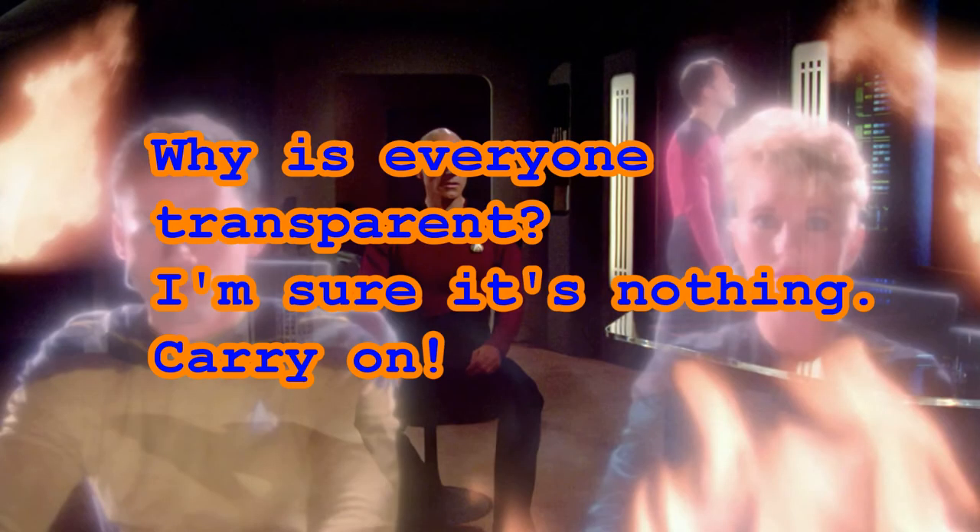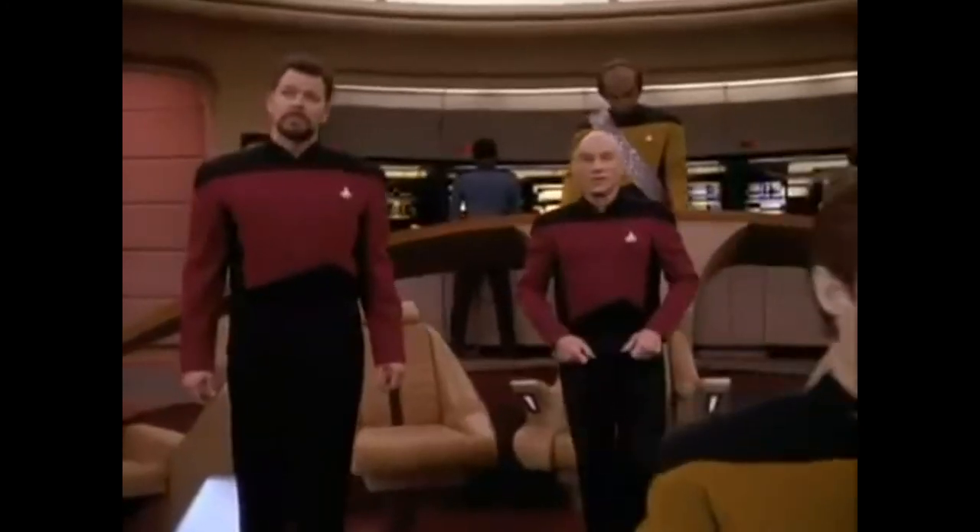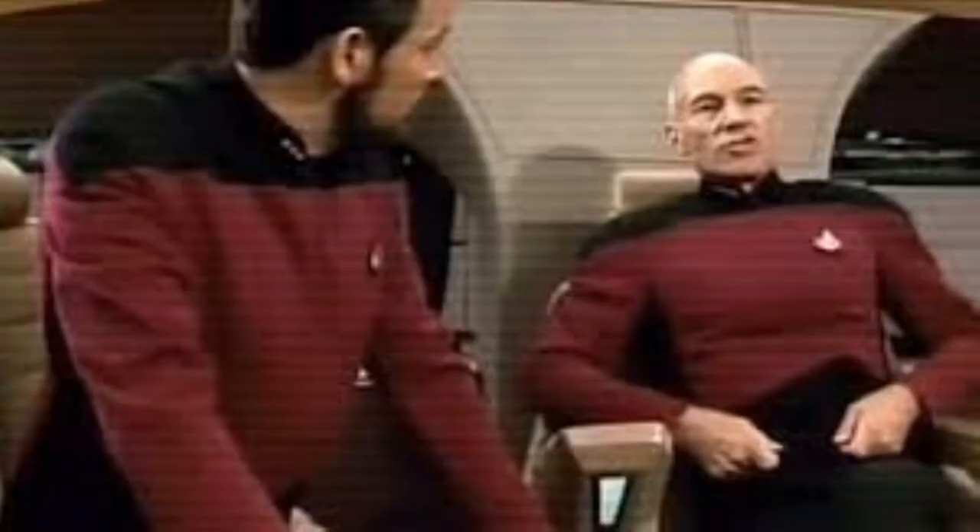The Picard Maneuver was so named in Starfleet Academy textbooks, as explained in the Next Generation episode 'The Battle.' And that, my Star Trek-er friends, is the real Picard Maneuver, which is almost as cool as the other Picard Maneuver, but not quite. So if you appreciate the information presented in this video, please consider subscribing to this channel. And remember, Star Trek is life.